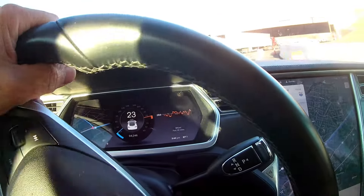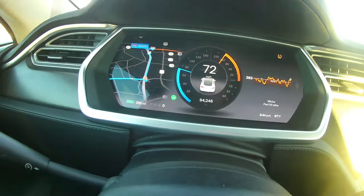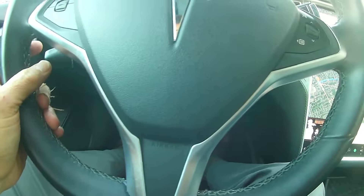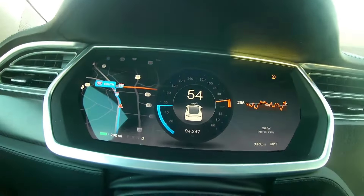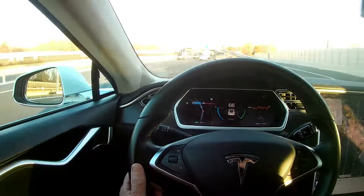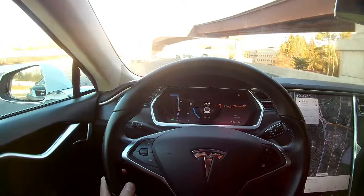One fun thing about this car is merging onto the road — if you just step on it, the car just wants to go. At any speed, you step on it and it just jumps in a flash. It's amazing — it is a blast to drive. Not for long distance, but for short distance, the acceleration is just unlike anything else.